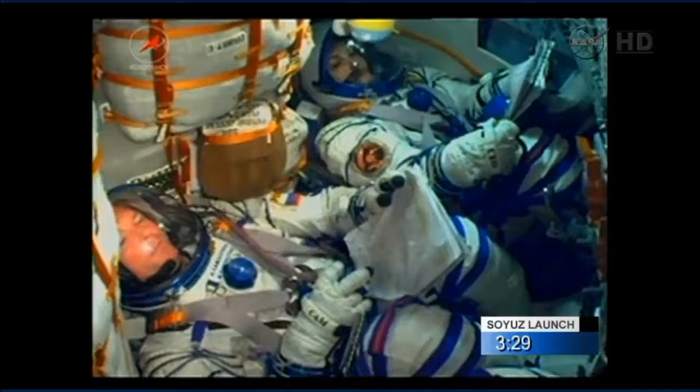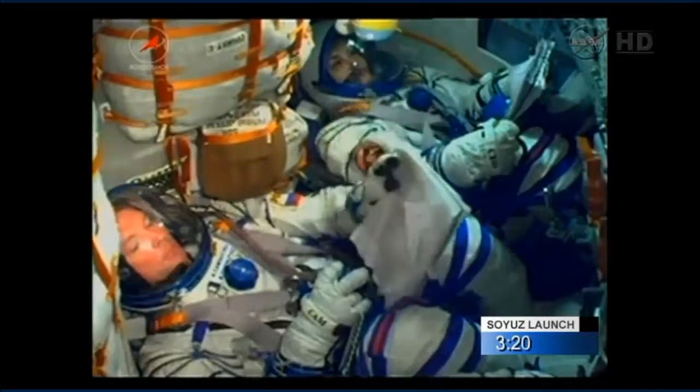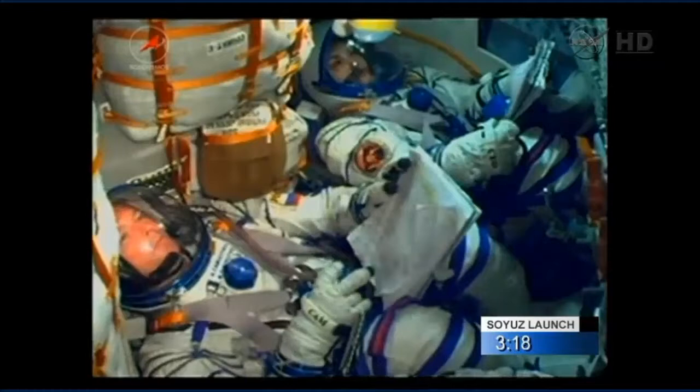Just in view at the very top center of the screen here, you can see the toy rabbit that will be used to indicate when the crew members reach zero gravity. At the moment it's hanging from a string in the cockpit, but soon it will be floating.